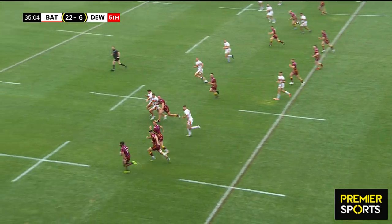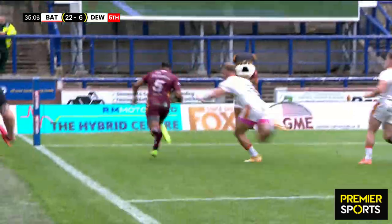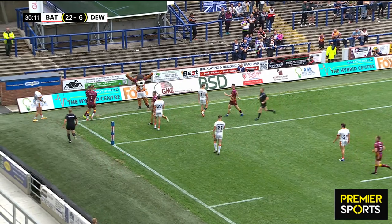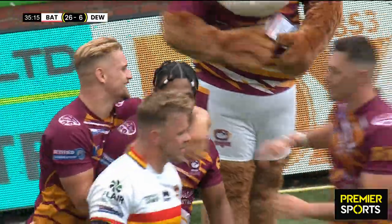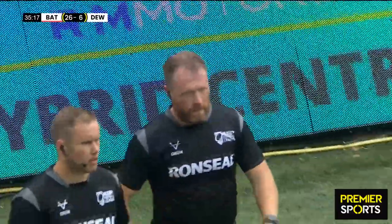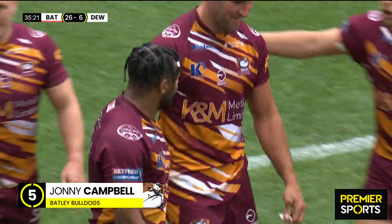Here goes Campbell again — he's into space, he's got one-on-one with Blackmore. Is he going to look for the pass? No — he's just going to go down the outside. Campbell had three, he now has four! He skulls the ball — he scores in the corner for Batley's fifth, his fourth. What an afternoon for Johnny Campbell.